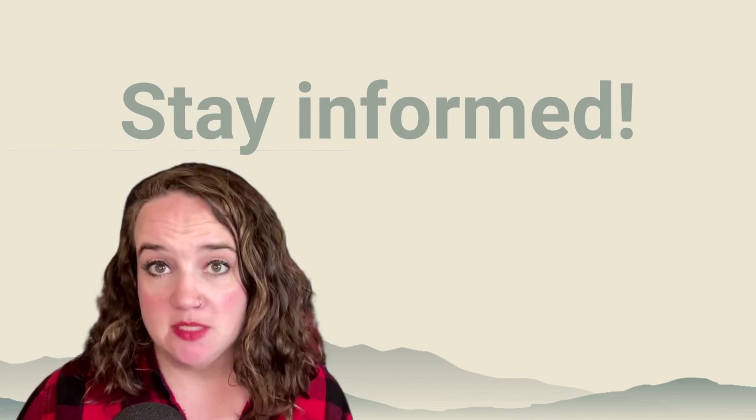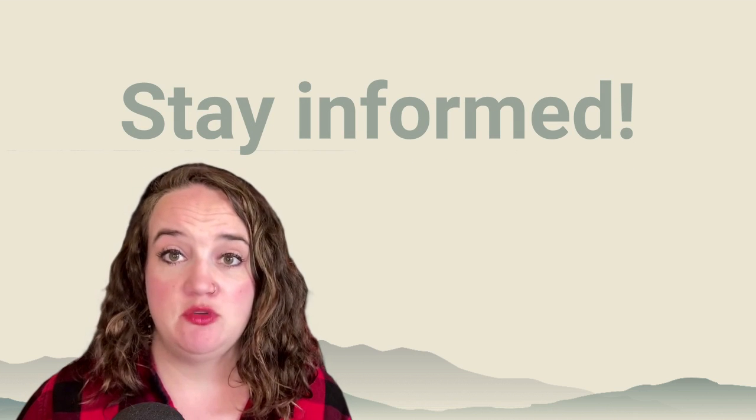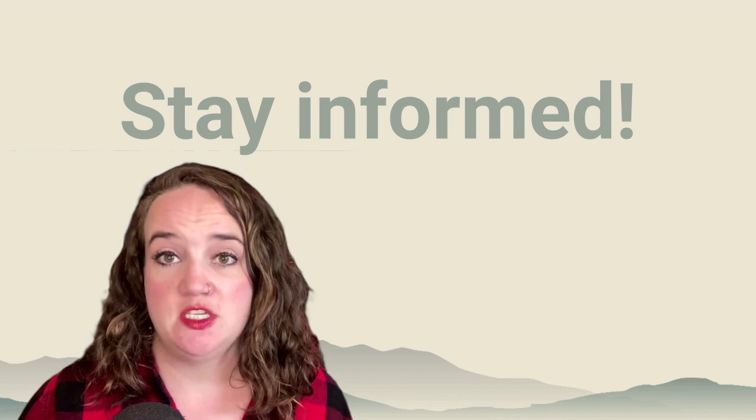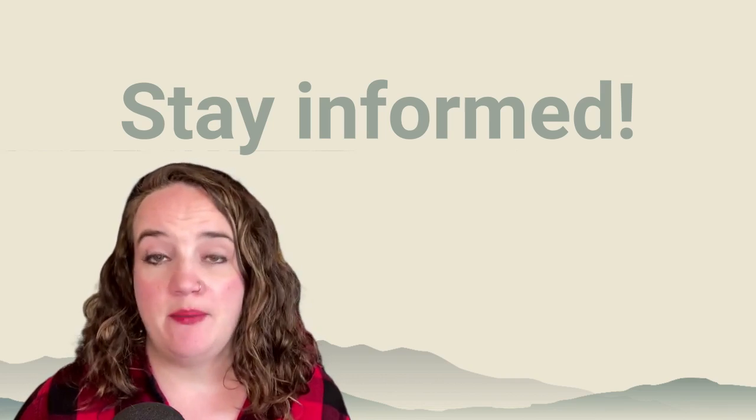Now that you know what to do to prepare for a flood, here are three things you should do during a flood. Number one: stay informed. If possible, check the internet and social media for information and updates. You can follow FEMA Region 8, the American Red Cross of Utah, and your local National Weather Service office on Twitter. You can also download the NOAA Weather app on your phone.